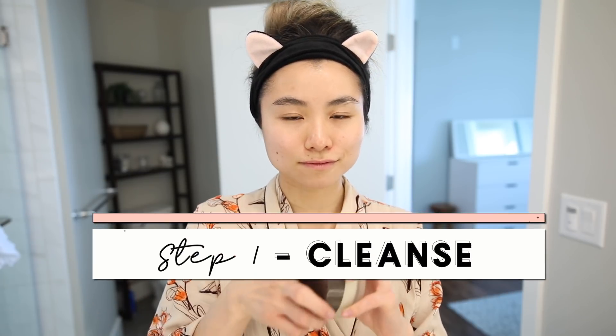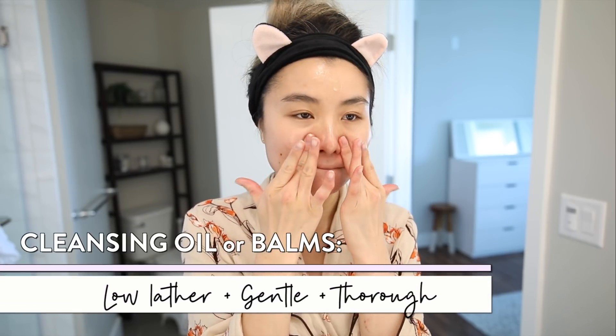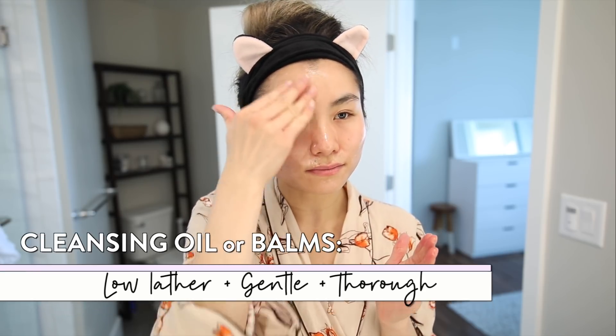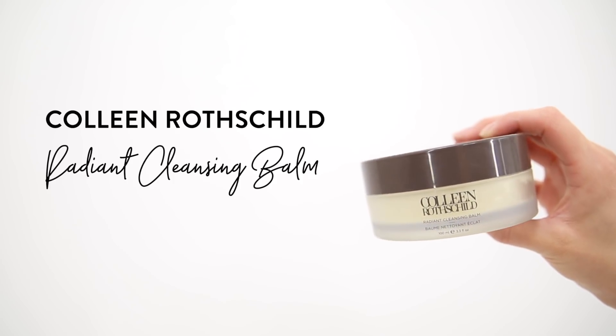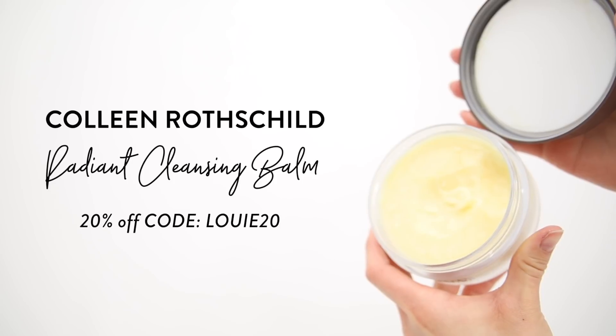Step one: cleanse. My morning cleanser, I really love it to be a low-lather, very gentle, thorough, but balanced cleanser. I realized that when I did anything over-stripping it would make my skin really dry and not control oil production underneath my makeup throughout the day. So the ones I like are balm and oil based.